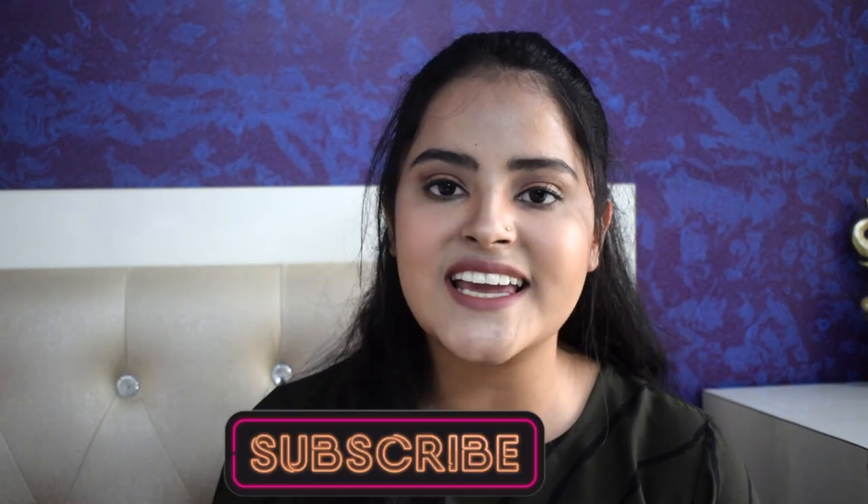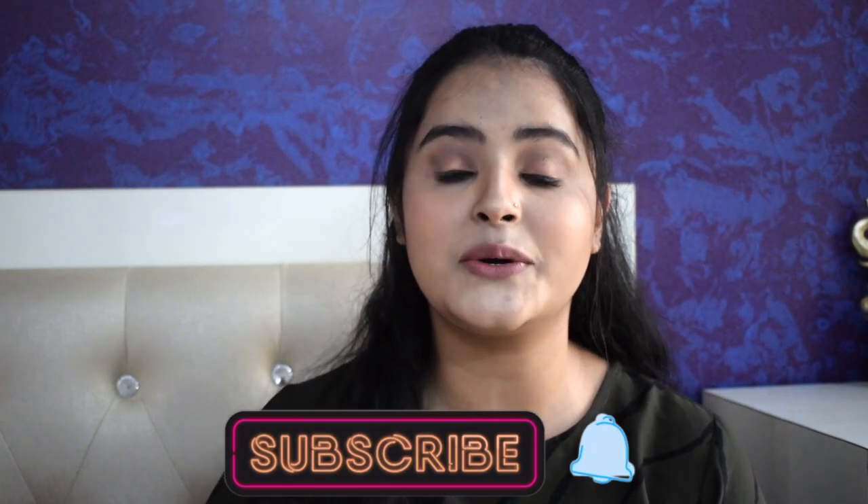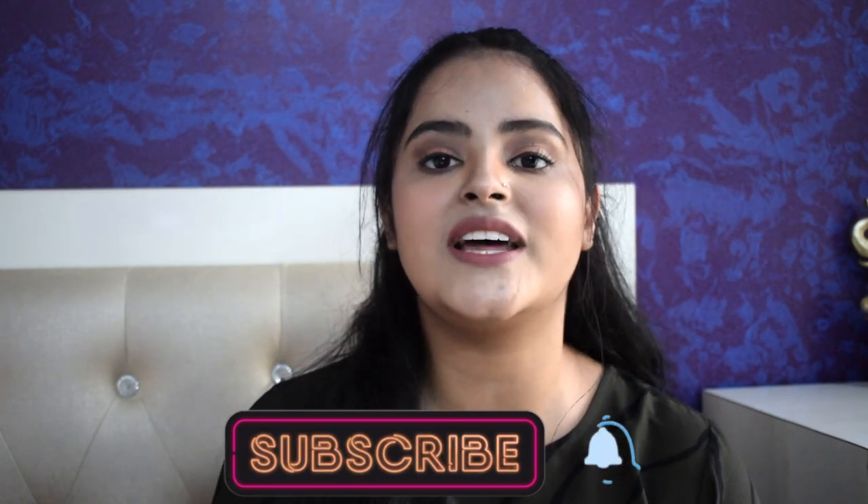Hi guys, my name is Soni Mishra. Welcome or welcome back to my channel. If you have seen this face for the very first time, hi! I post beauty and lifestyle content here on YouTube every Monday and Friday. So please take a moment and subscribe to my channel down below and don't forget to hit the notification bell so that you get notified every time I upload a video.